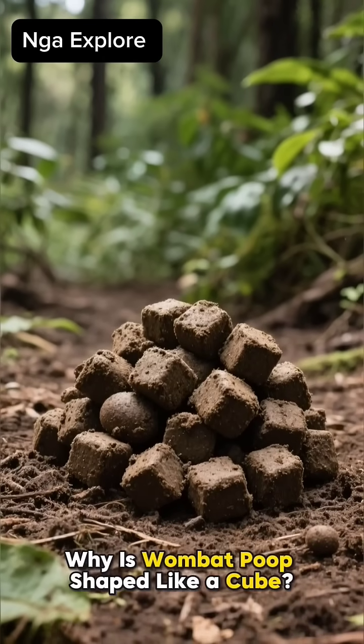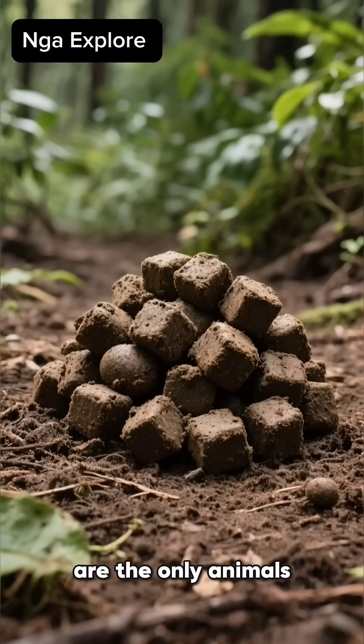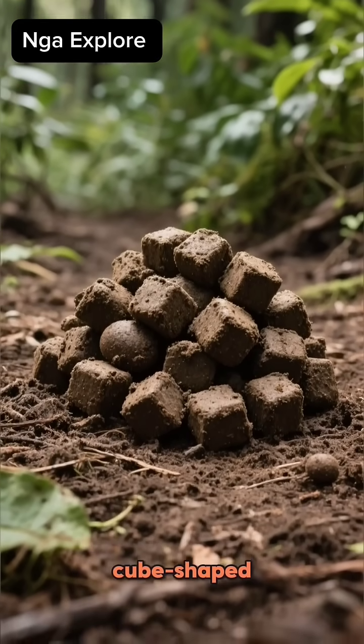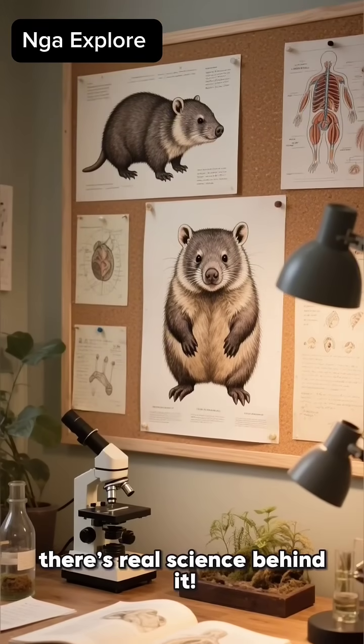Why is wombat poop shaped like a cube? This sounds weird, but seriously, wombats are the only animals in the world whose poop is cube shaped. And no, it's not just for fun. There's real science behind it.